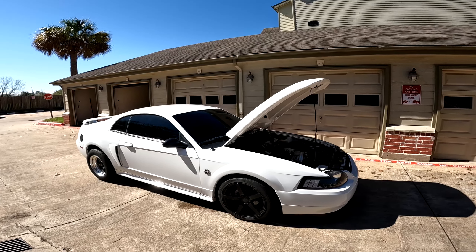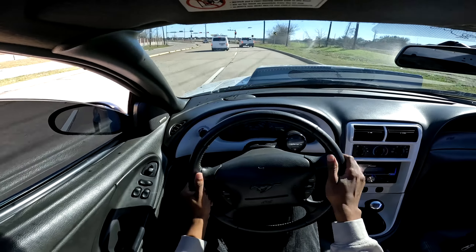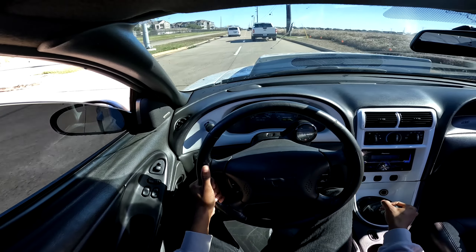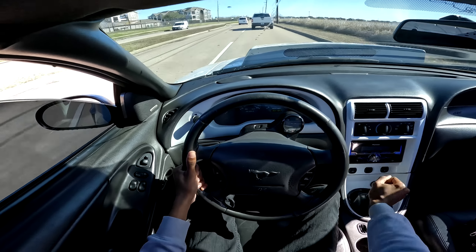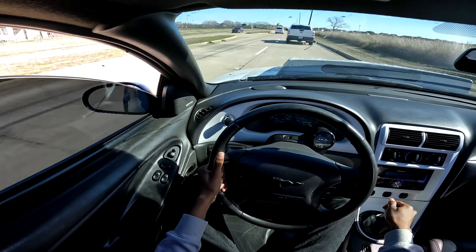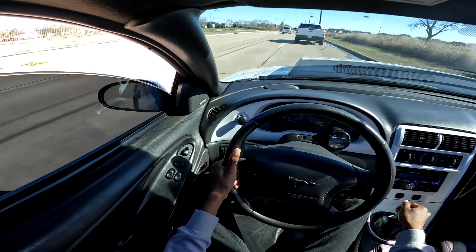As you can see, that 4.6 liter 2-valve was pretty good, putting in some serious work on the stock engine. This is proof that you do not need the latest and greatest technology to hang with all the newer and more advanced muscle cars as well as sports cars in today's day and age. All you needed was some boost, some weight out, and some balls big enough to send it on 93 octane. And that wasn't even on E85.